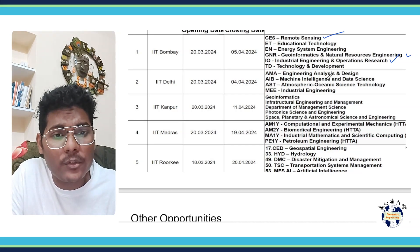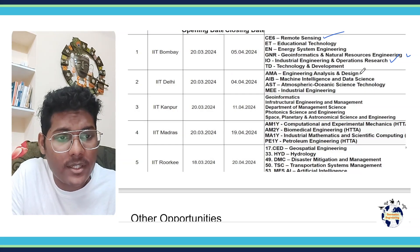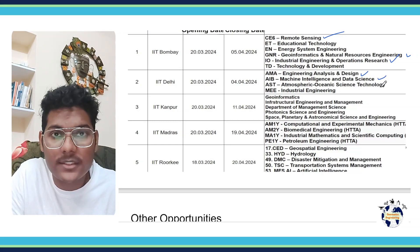In IIT Delhi, you can apply into Engineering Analysis and Design, Machine Intelligence and Data Science, Atmospheric Oceanic Science Technology, and Industrial Engineering.